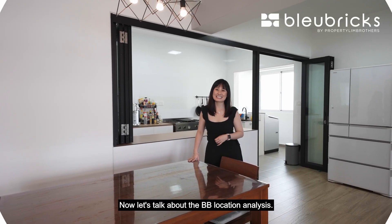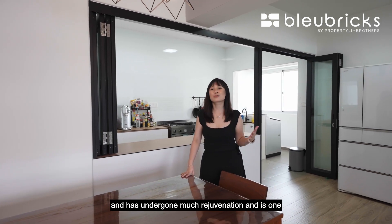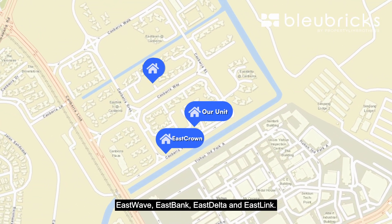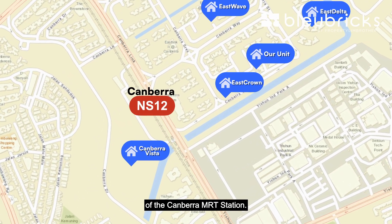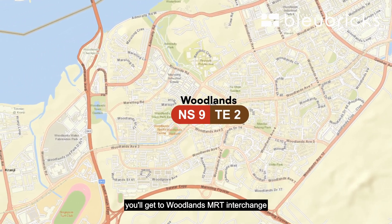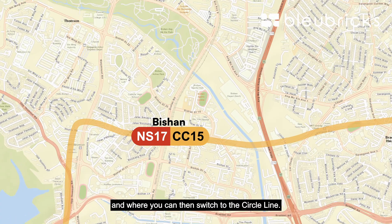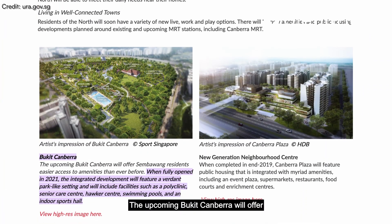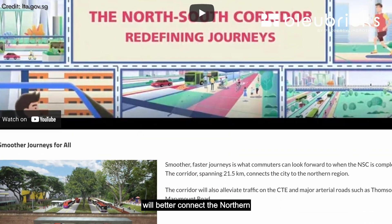Canberra is located in District 27 and has undergone much rejuvenation, and is one of the newest towns in Northern Singapore. In this cluster, East Crown was one of the first BTO plots followed by East Wave, East Bank, East Delta, and East Ling, with the latest project being Canberra Vista on the opposite side of the Canberra MRT station. We are within a 10-minute walk to Canberra MRT station. Three stops down you'll get to Woodlands MRT interchange where you can hop on to the Thomson-East Coast Line. Five stops down is Bishan MRT interchange where you can switch to the Circle Line. For malls nearby you have Canberra Plaza, Sembawang Shopping Centre, and Sun Plaza. The upcoming Bukit Canberra will offer residents easier access to amenities, and the new North-South Corridor stipulated to be completed by 2026 will better connect the northern and central parts of Singapore.